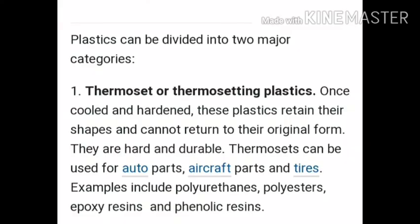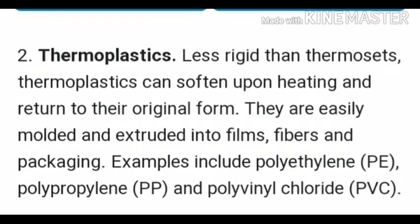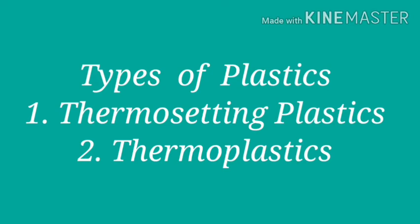Plastics are of two types: thermosetting plastic and thermoplastic. A plastic which, when once set, does not become soft on heating and cannot be molded a second time is called thermosetting plastic. Examples are bakelite and melamine.